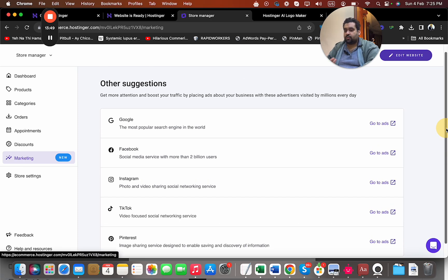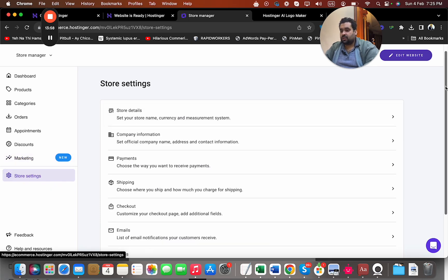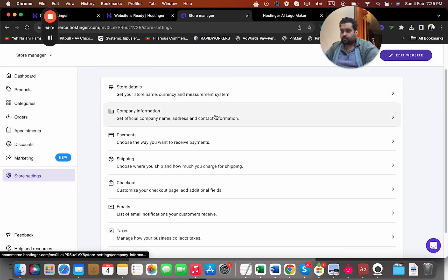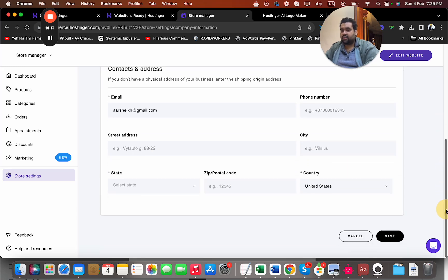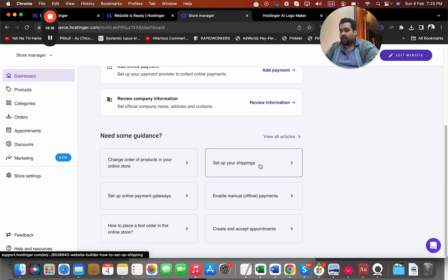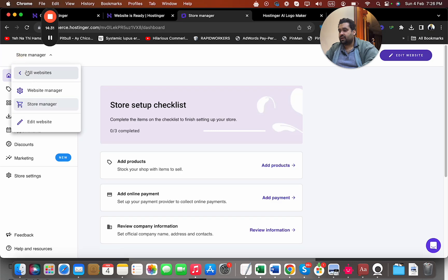In store settings, under marketing, Hostinger also provides connections to Google Ads and Facebook Ads — services I also offer, so click the link in the description if you need help with that. I can manage company information, set my business logo created with Hostinger AI, add my email address, configure shipping, set up manual payments, and even place a test order to verify everything is working correctly.